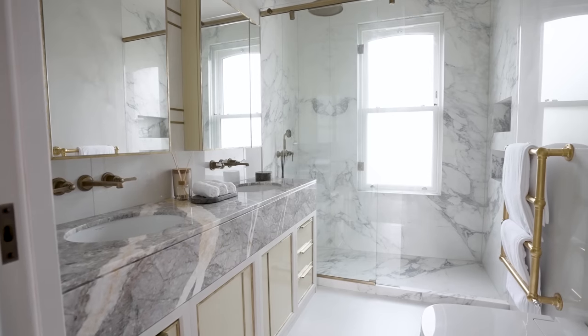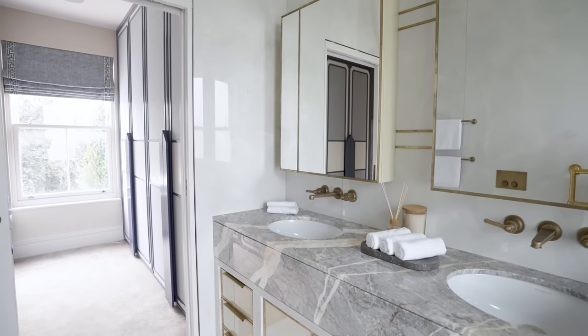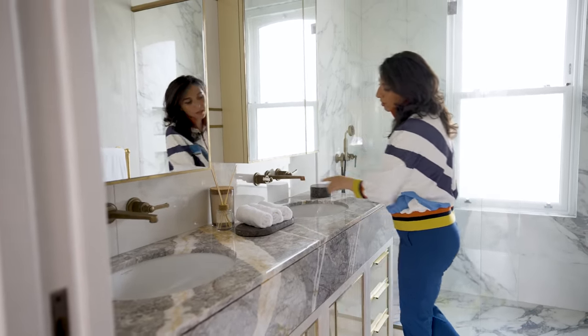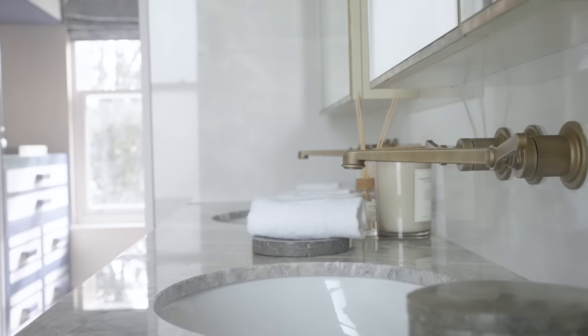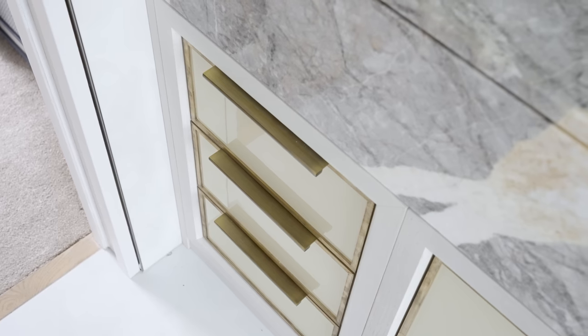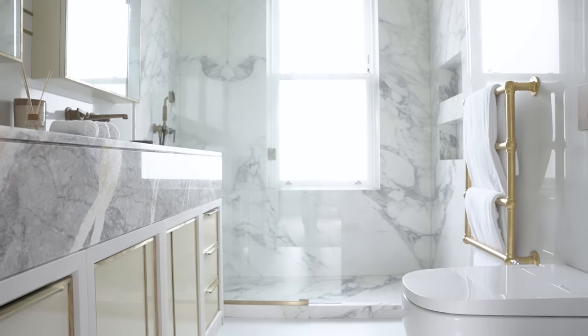Walking into their master gorgeous bathroom where we've used these brushed bronzish brass colors on the taps, this really lovely grey porcelain tile, and then we've got these really gorgeous mirrors. There are lots of lines going through here. I think the design is really, really special.